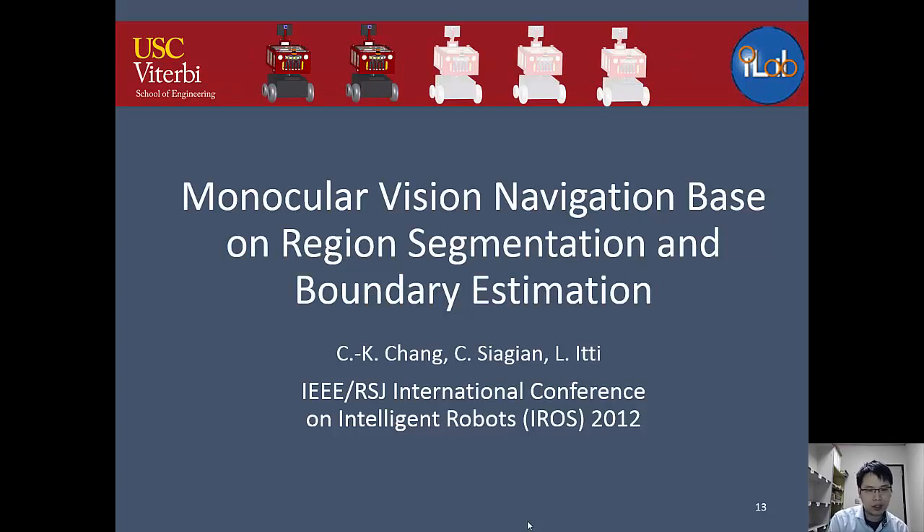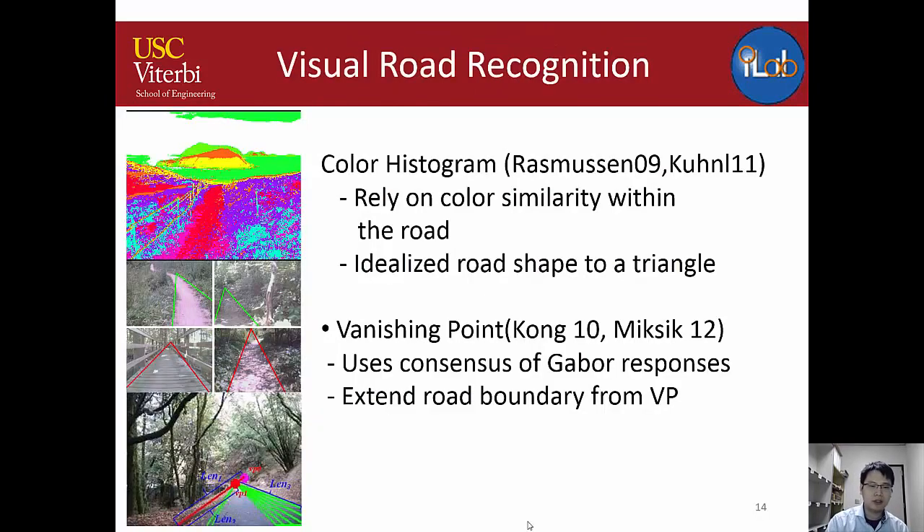My first paper covers monocular vision using road segmentation and boundary estimation. Road recognition means identifying where the road is in a 2D image. Traditional approaches use color clustering and segmentation to isolate the road from surrounding areas and fit a triangular road shape, or find the vanishing point — the intersection of the two road boundaries due to camera perspective.